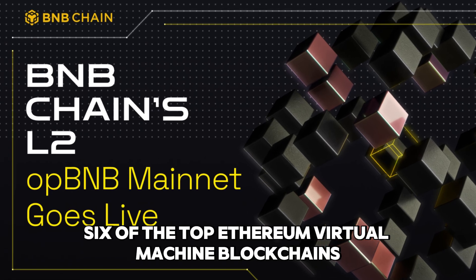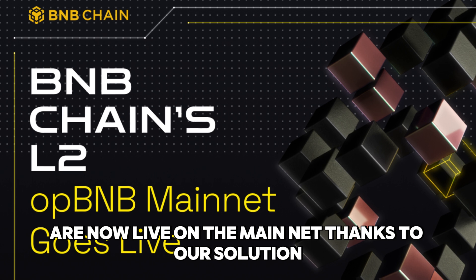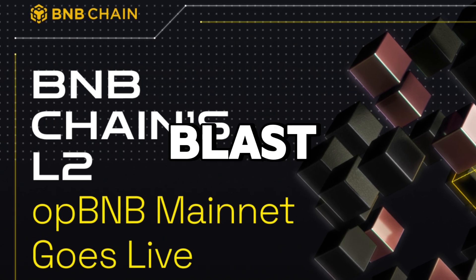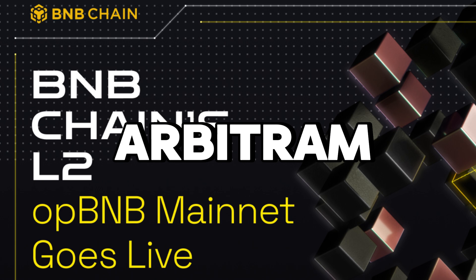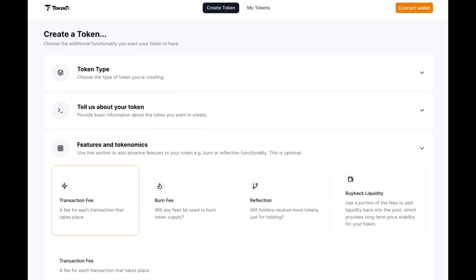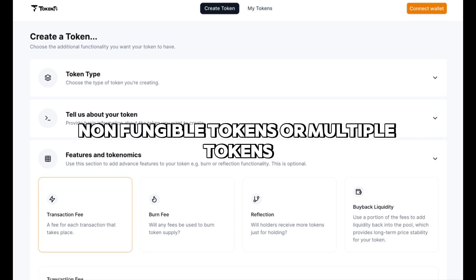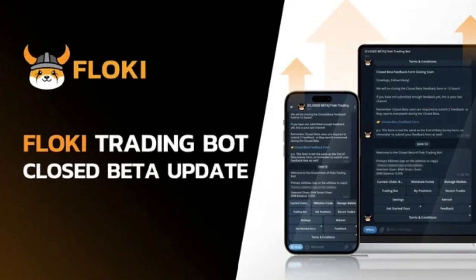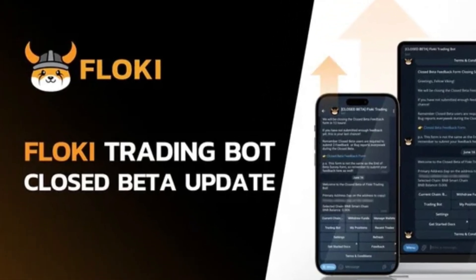Token Launcher: Six of the top Ethereum virtual machine blockchains are now live on the mainnet — OpBNB, Base, Blast, Ethereum, BNB chain, and Arbitrum. With a few clicks, the TokenFi Token Launcher makes it easier to create fungible tokens, non-fungible tokens, or multiple tokens. The TokenFi Quick Launch bot was also released on the mainnet of the six main blockchains, allowing anyone to generate cryptocurrency tokens without the need for coding knowledge. For quicker adoption, this bot makes use of the sizable user bases on Telegram and Discord.